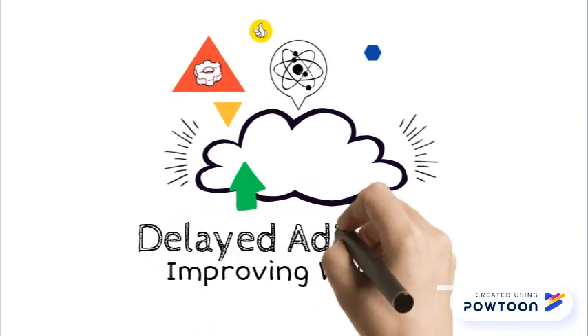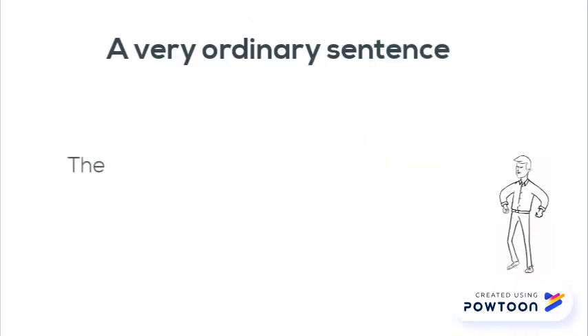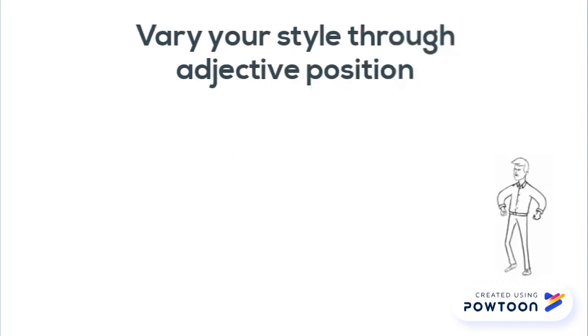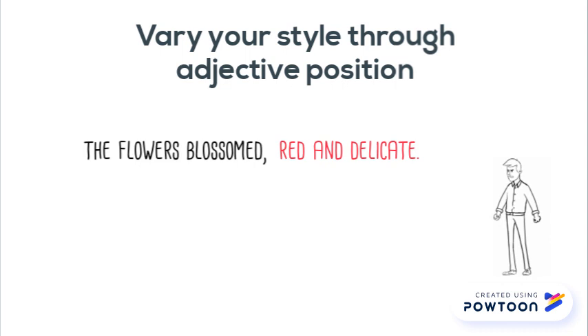Remember in your writing to use delayed adjectives to vary your style. Have a look at this sentence: 'The red and delicate flowers blossomed.' Vary the style by moving the adjectives to the end of the sentence or the end of the relevant clause: 'The flowers blossomed, red and delicate.'